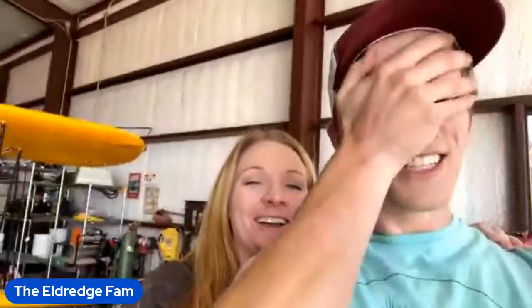Oh my gosh, you guys. I'm an idiot. I just literally sat here talking to you guys for like a minute and a half and it wasn't even on. It wasn't even going.